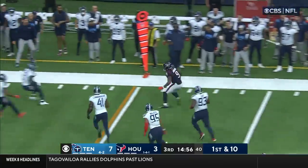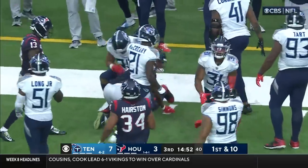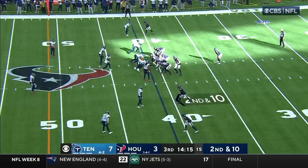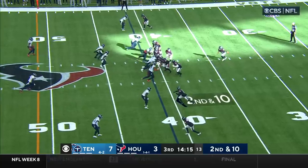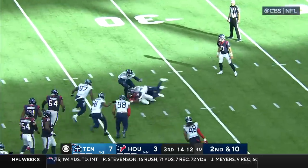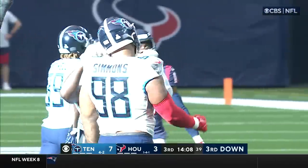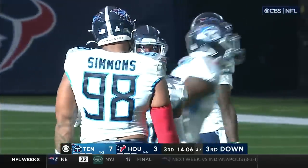Under pressure, got rid of it and that is complete to Brevin Jordan, with a little extra yards after the catch — enough for a first down for Houston. Pierce looking for running room, not finding any, brought down in the backfield by David Long, who has played himself a pretty good football game so far today.